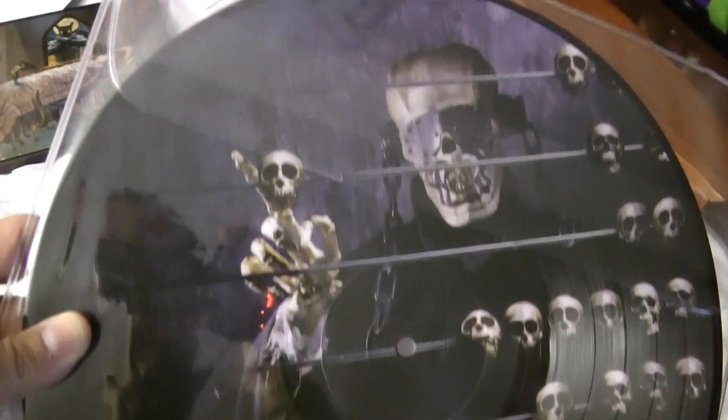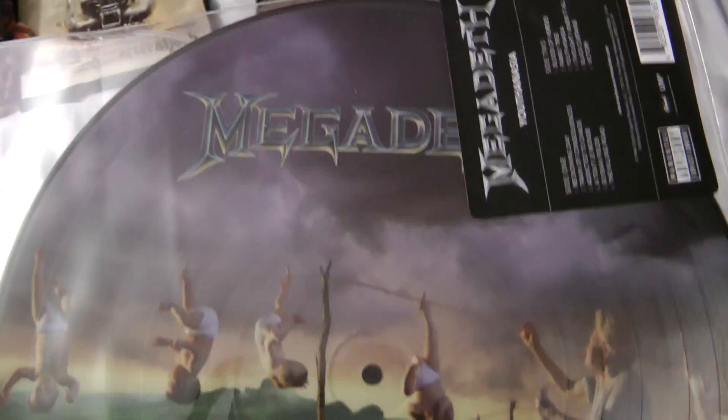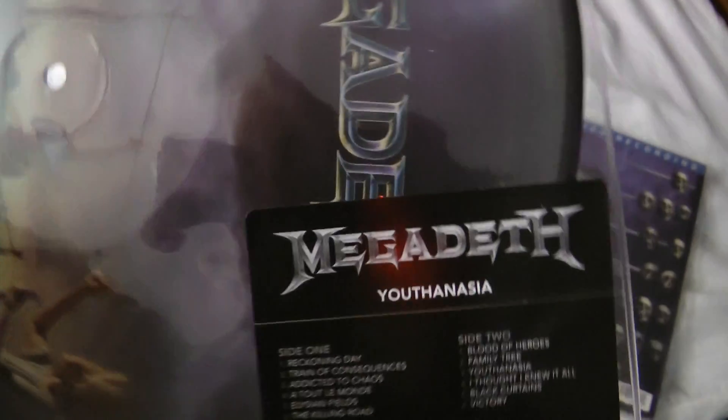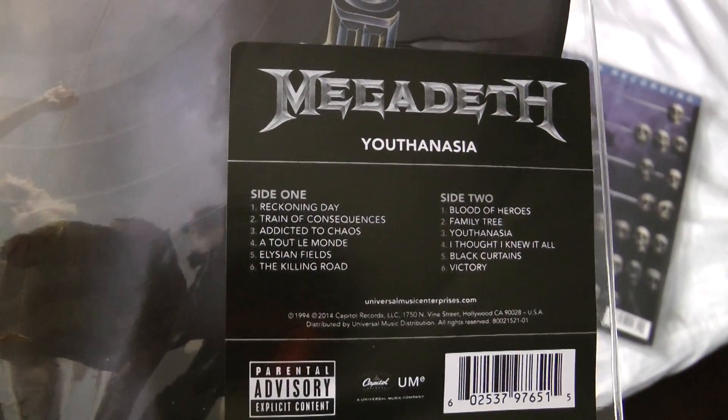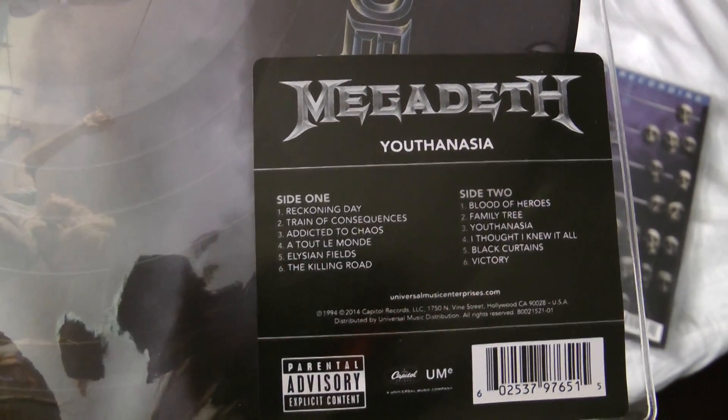On the other side, we're all familiar with these pictures so nothing new here. This is one record — you can see it's identical. And this one is the second record, Youthanasia. Unfortunately, that particular copy will go back to Amazon. It has six tracks on one side and six on the other.